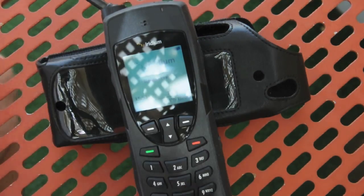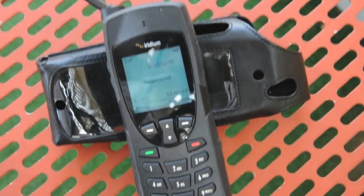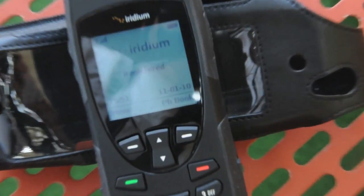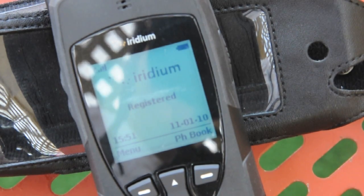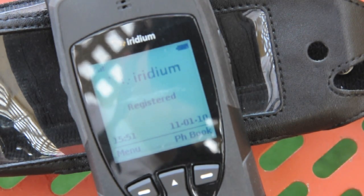So there you can see the Iridium phone registered on the network with the Telstra SIM. So let's make some calls.